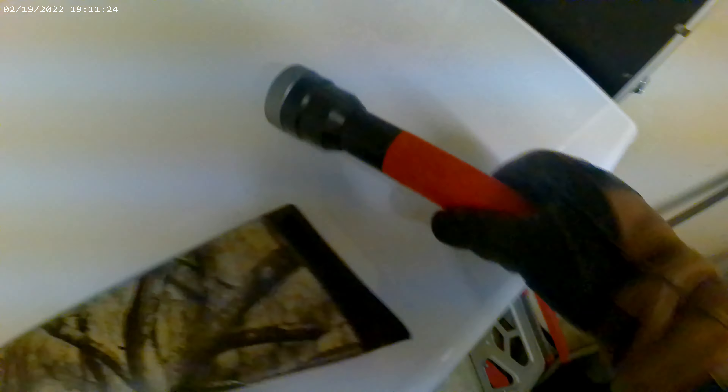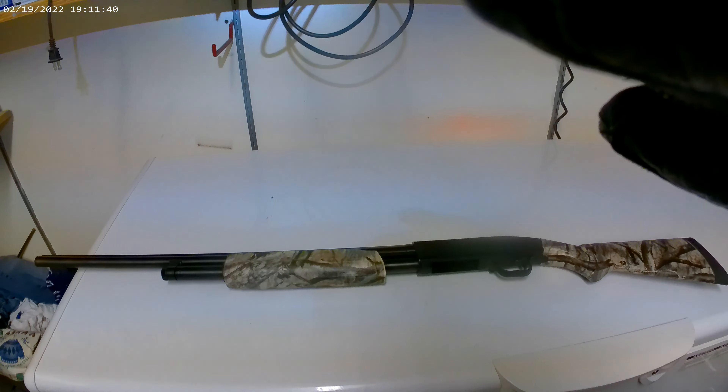I don't want to have to use this handheld light — I want to be able to use something I can put on my head. Okay guys, I'm ready.